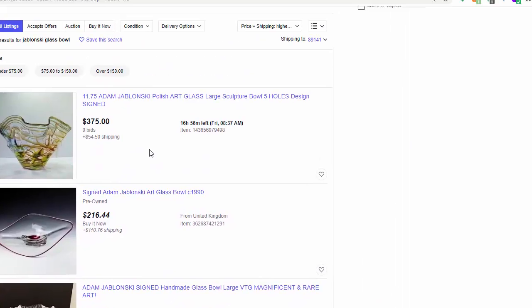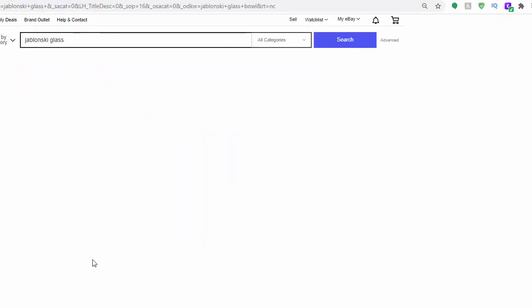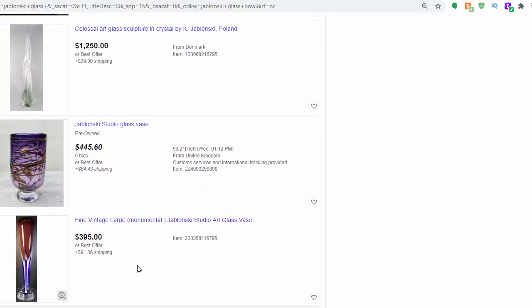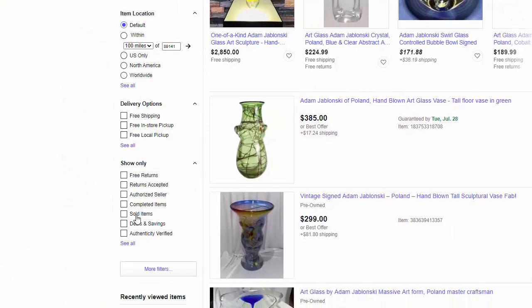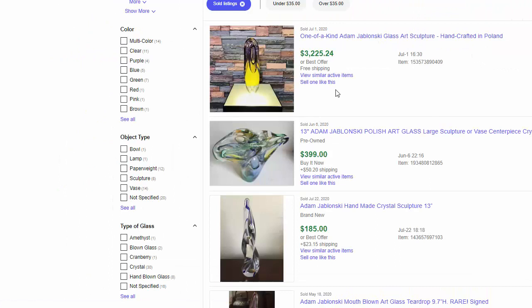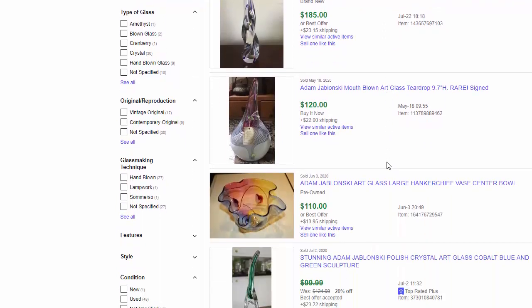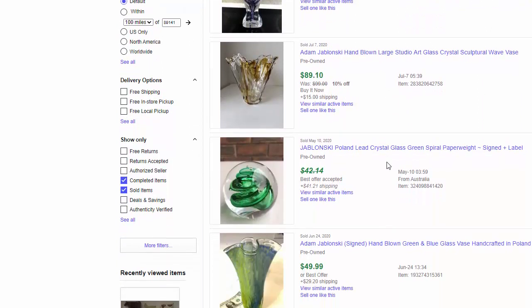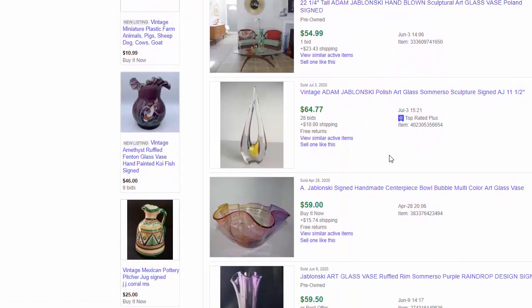If I were to take out 'bowl' and just put 'Jablonski glass,' you can see these are asking prices — and we know that asking is one thing, selling is another. A quick check on the solds shows there are some pieces of Jablonski going for thousands of dollars. I am really excited that I picked up this piece, and I will probably price mine in the $200 range. That makes the hassle factor okay.